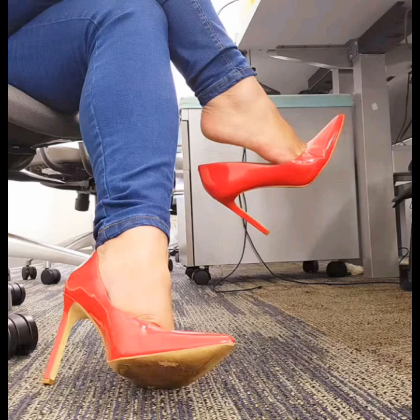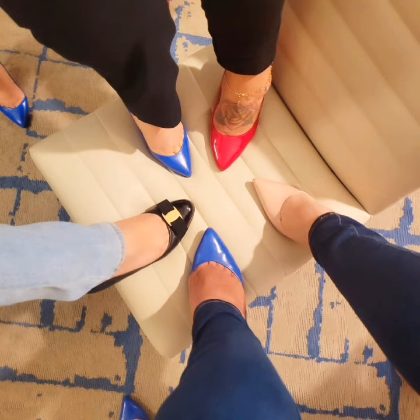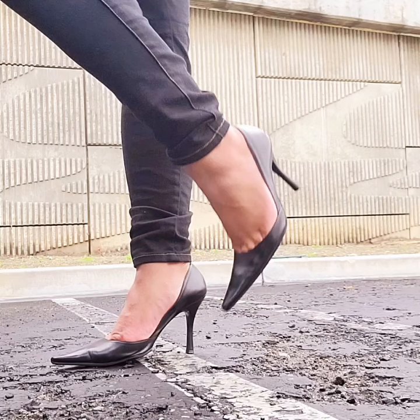All the pictures of pointed toe pencil heels are very modern and comfortable, and this video is very interesting for you. I hope you enjoy watching my video. All the pointed toe pencil heels in this video are so cute and very fabulous.